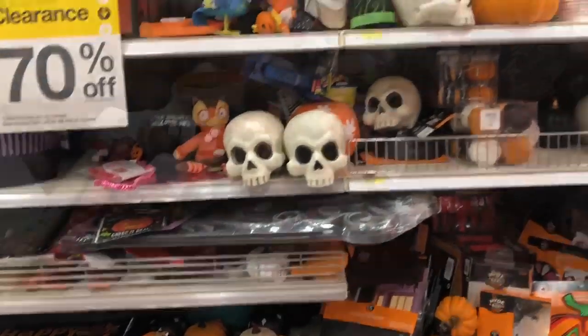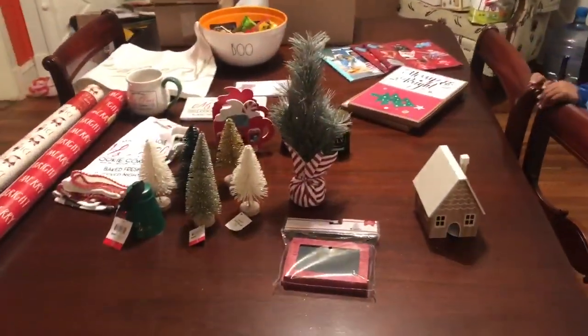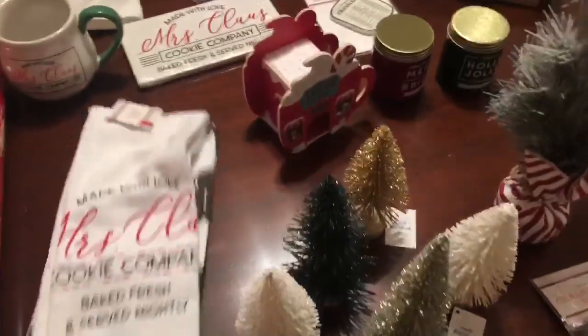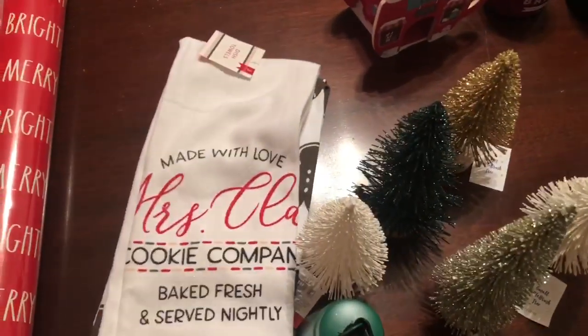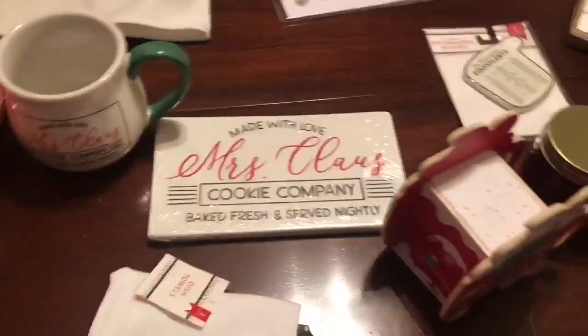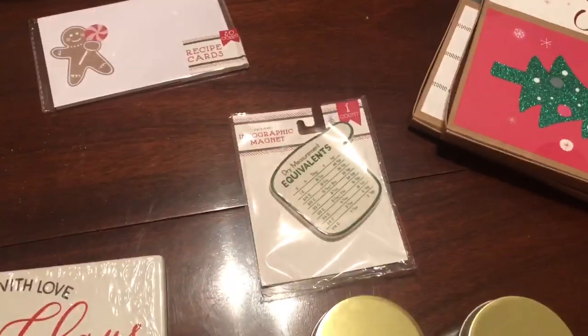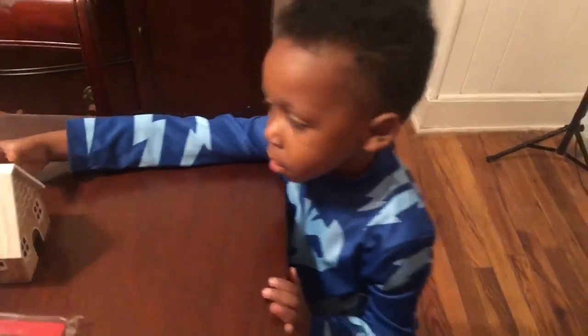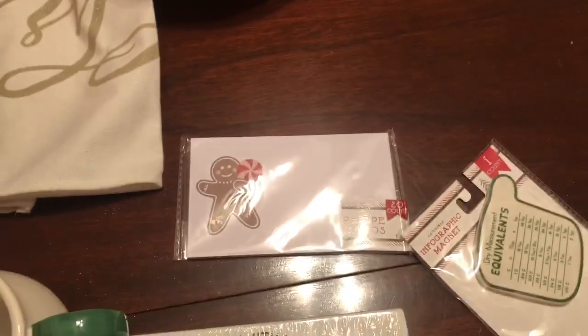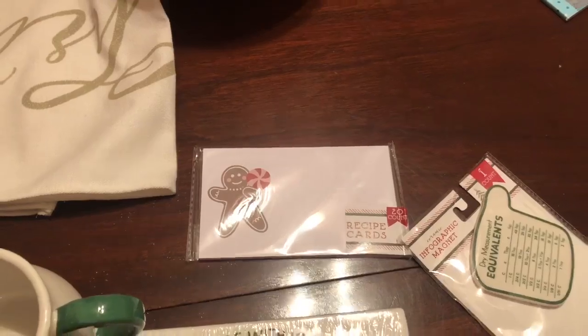Let's get back to the Dollar Spot. I figured I would show you my current situation — this is what I've got from the Target Dollar Spot so far. I kind of went bonkers with the Mrs. Claus stuff. I got this sign and I got the mug too — this is Claus Cookie Company. I got that measuring thing that tells you the equivalent, I love this. I got some recipe cards for Mara to start recording her favorite recipes for this holiday season.